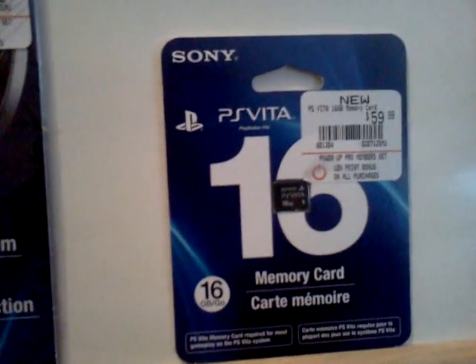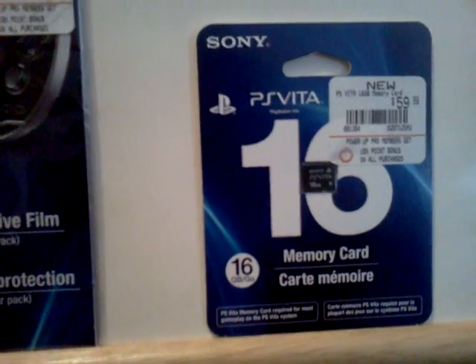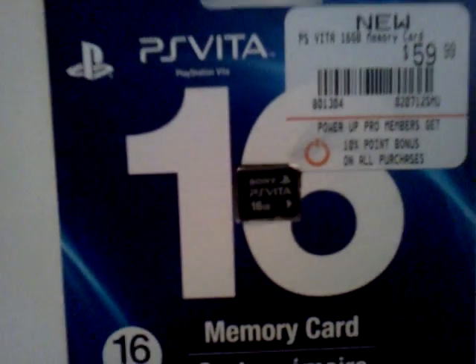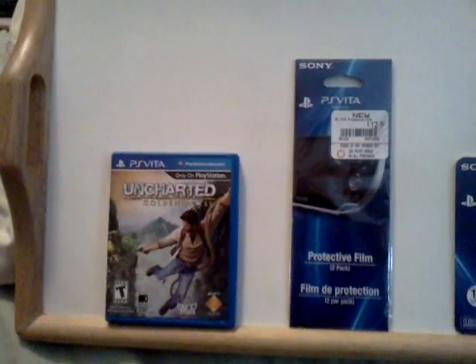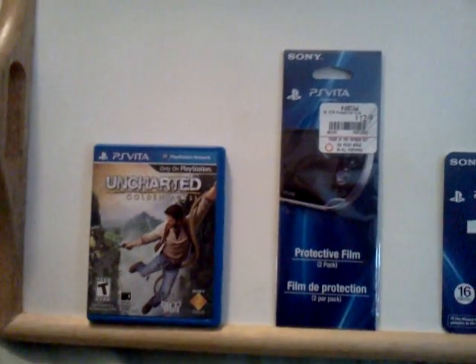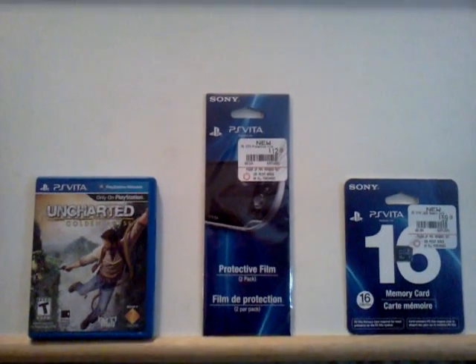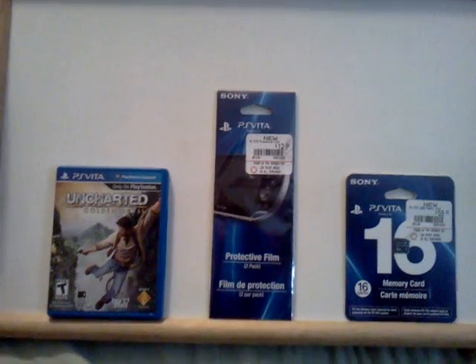Then we have a 16 gigabyte memory card. I know the bundle I picked up comes with 4 gigs, but it never hurts to have extra space. Just a few more days and we'll be able to use these accessories — cannot wait. We'll probably do an unboxing for you as well. Thank you!